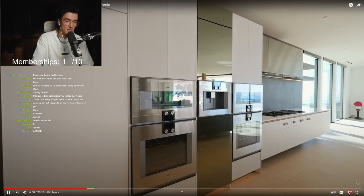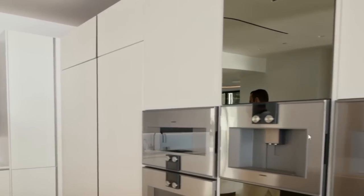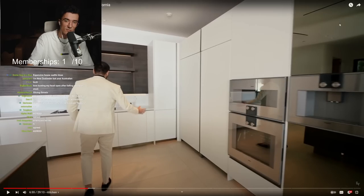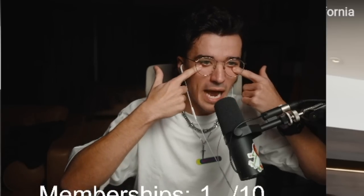We have two ovens, two microwaves, espresso maker — that is cool, right in the middle there. And you get to stare at yourself first thing in the morning while you wait for your espresso, just before you've done anything — giant bags under your eyes, no face masks, no shower, hair everywhere, just waiting for your espresso. Like, I can't believe I spent a hundred million on this fucking house.